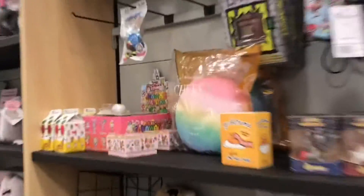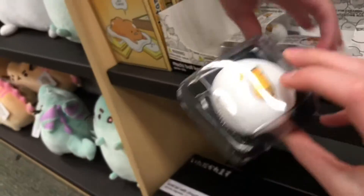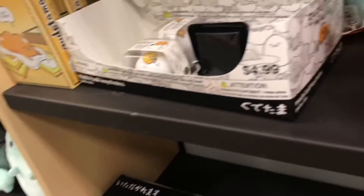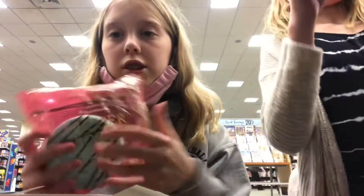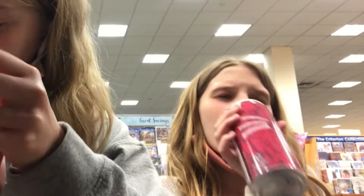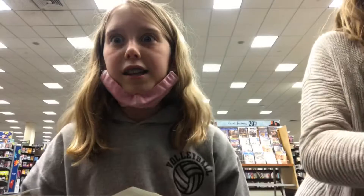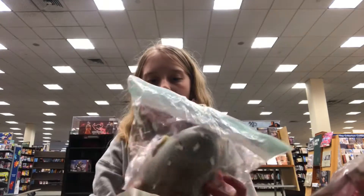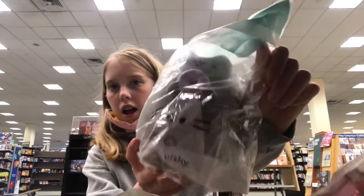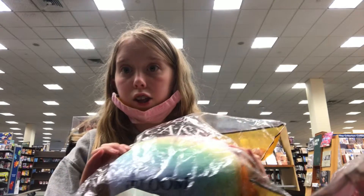Look at this squishy, oh my gosh! And look at these eggs — oh my gosh, that's great, I really want one. And also these — these like cakes. When I squish it, I can smell it. It smells like mint, it's so good. It smells so good!